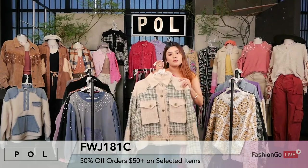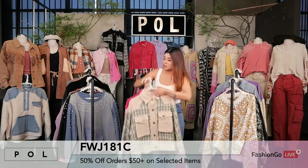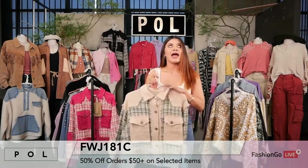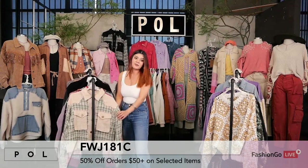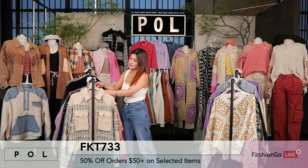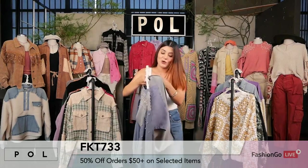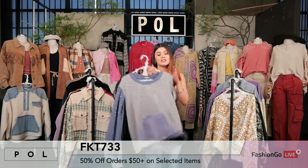This is part of our new collection called Luxe by POL — a huge, huge seller. This is the tweed fabrication. It's a shacket body type and is absolutely perfect for the holiday season. Now let's go over this sweater, style FKT733. It's been doing so, so great — it blows my mind. This comes in three different colors: black, indigo, and wild watermelon. Our designers get so creative with these color names, and I love it.